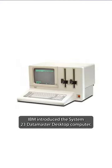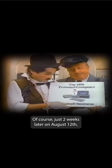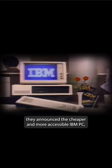On July 28, 1981, IBM introduced the System 23 Datamaster desktop computer. Of course, just two weeks later, on August 12, they announced the cheaper and more accessible IBM PC.